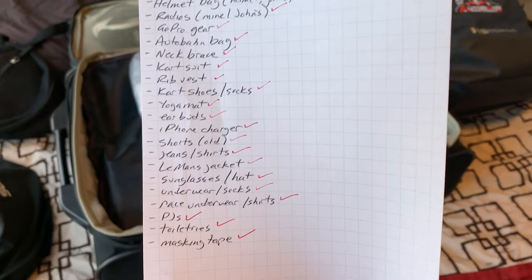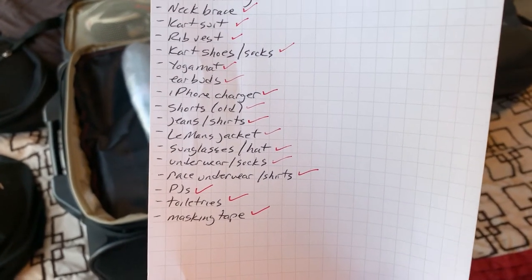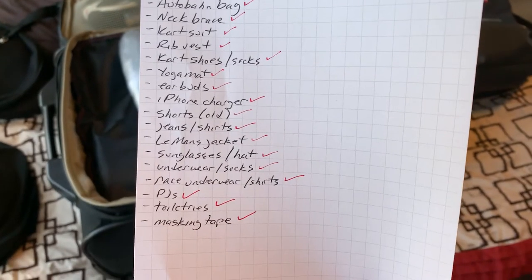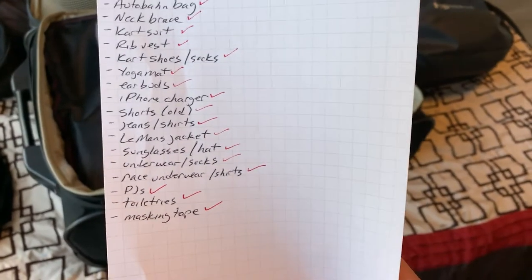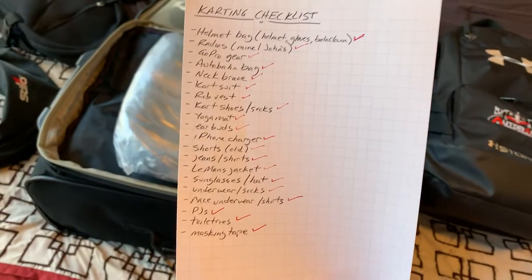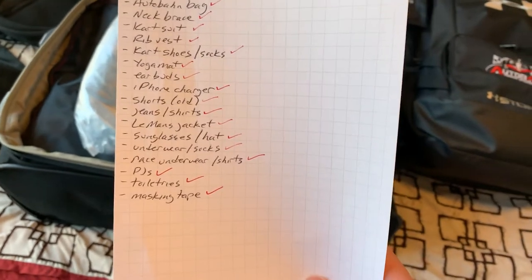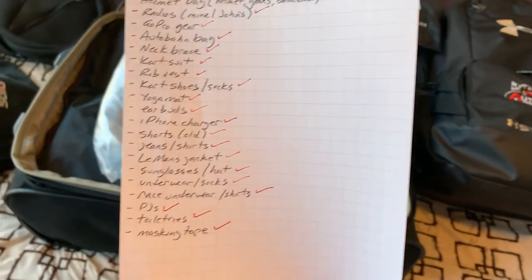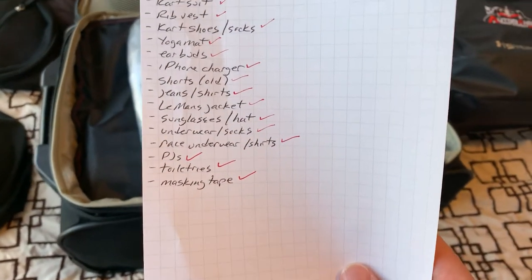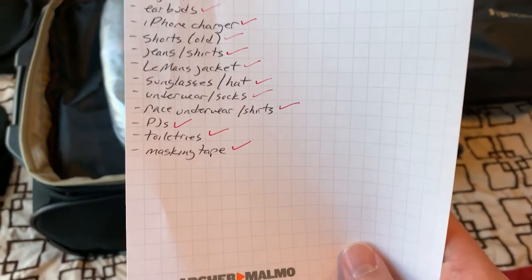Also on the checklist: earbuds, iPhone charger, shorts, regular clothes, jeans, jackets, sunglasses, and sunscreen — which is very good even though you're totally protected in the kart. When you're outside the kart on a sunny day, you definitely want sun protection. You don't want a sunburn when you have to get back in the kart; it just makes things miserable. Also on the list: race underwear, PJs, toiletries, and masking tape.